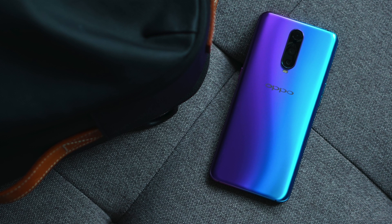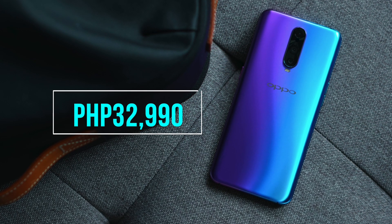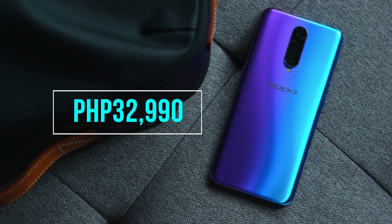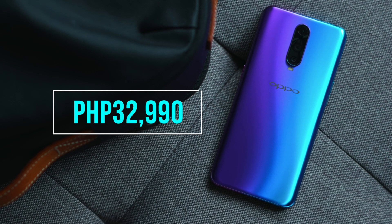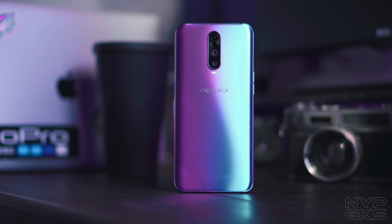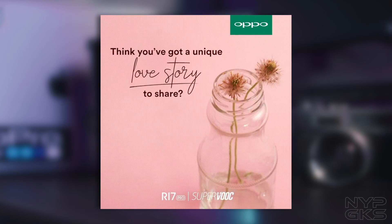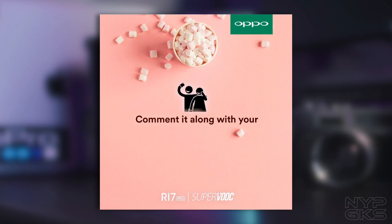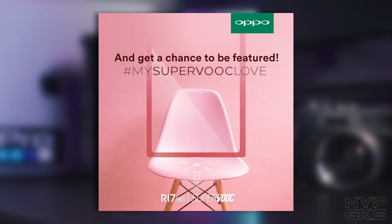The Oppo R17 Pro has an official retail price of 38,990 pesos, but is currently available at 6,000 off for 32,990 pesos at Oppo's Valentine's Day sale. Speaking of Valentine's Day and Oppo's fast SuperVOOC flash charging technology, you can share your quick love story on Oppo's Facebook page for a chance to get featured. More details are available in the description below.